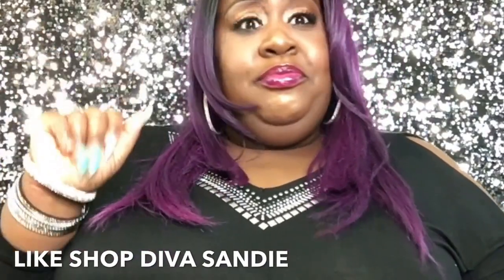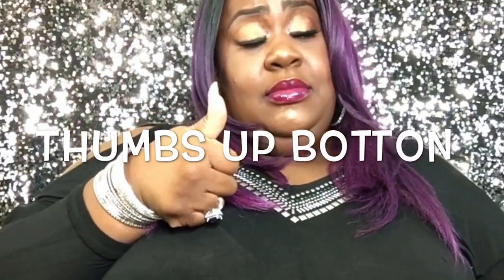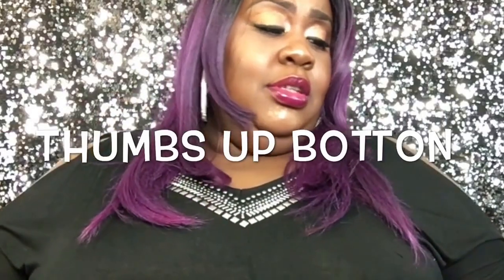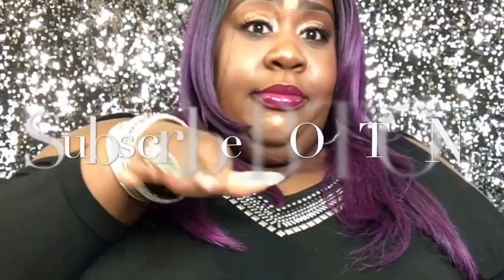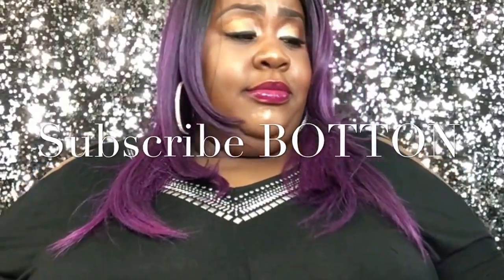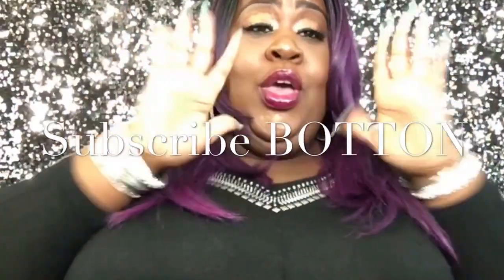If you like this video go ahead and hit the thumbs up button — y'all need to hit that thumbs up button for this right here. And if you haven't already, hit that subscribe button right there. I'll see y'all in the next video — bye y'all!